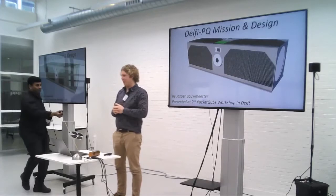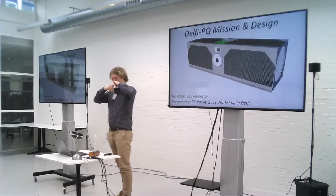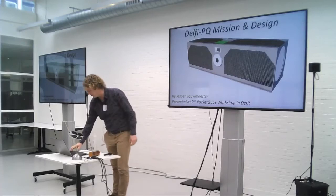Starting from our history with CubeSats, going to look at our vision on PocketCubes, and then ending with hardware. I hope there's something for everyone.